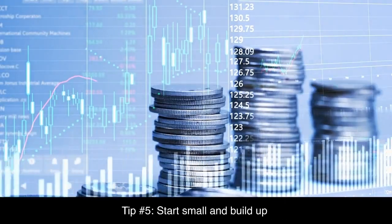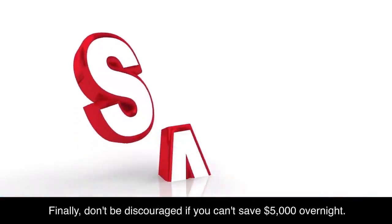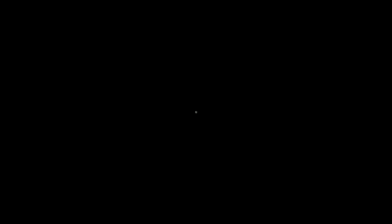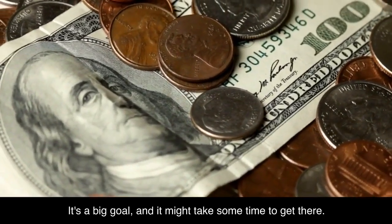Tip number five: start small and build up. Don't be discouraged if you can't save $5,000 overnight. It's a big goal, and it might take some time to get there.